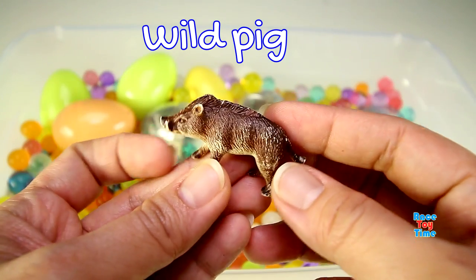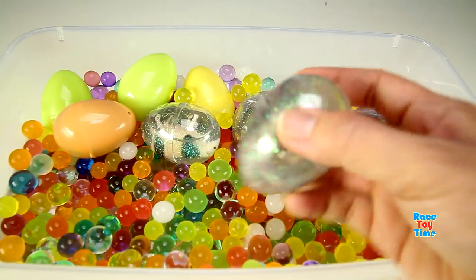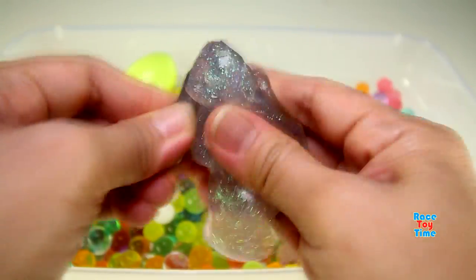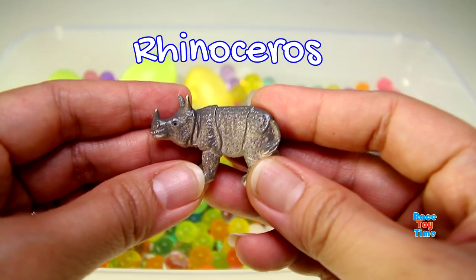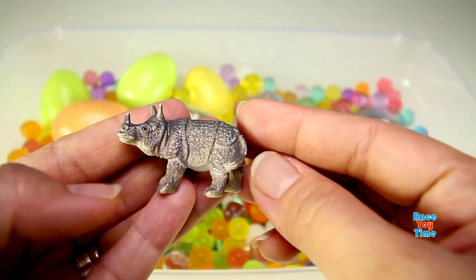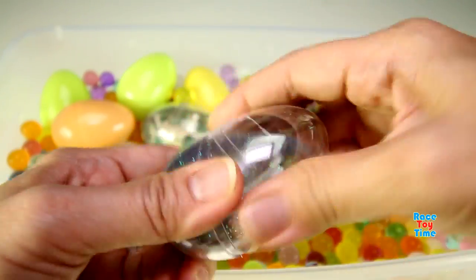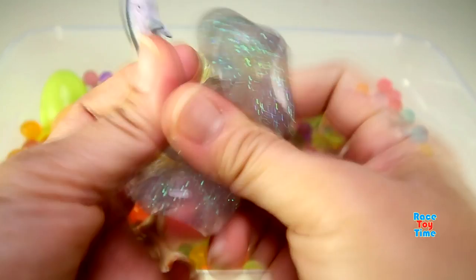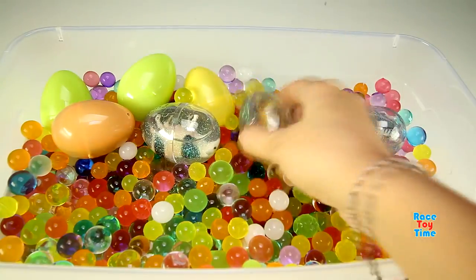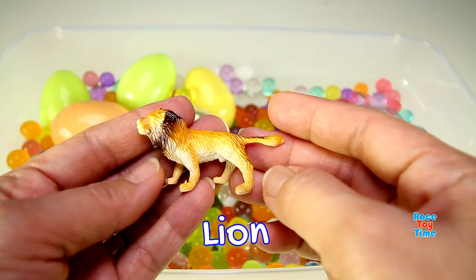We have a wild pig. We have a rhinoceros. This is a sperm whale. We have a lion.